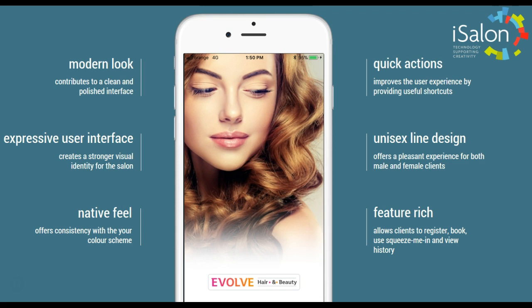The quick actions improve user experience by providing useful shortcuts. It's suitable for both male and female clients and it's really feature-rich, so clients can register, book, squeeze me in, and view their own appointment history.